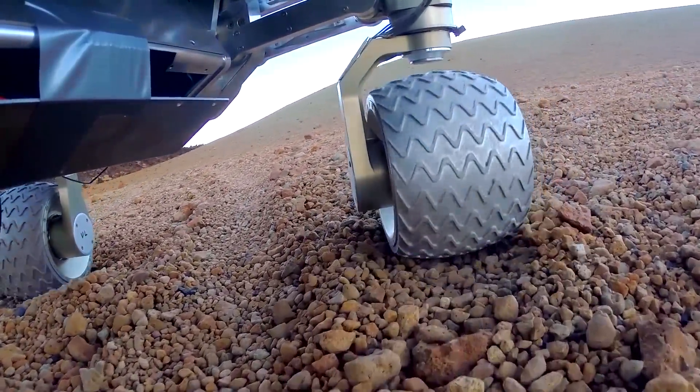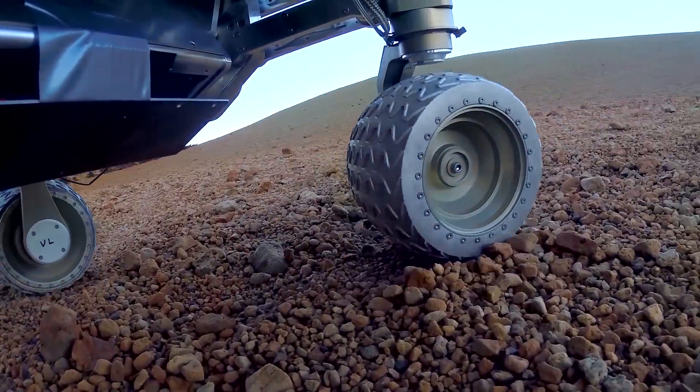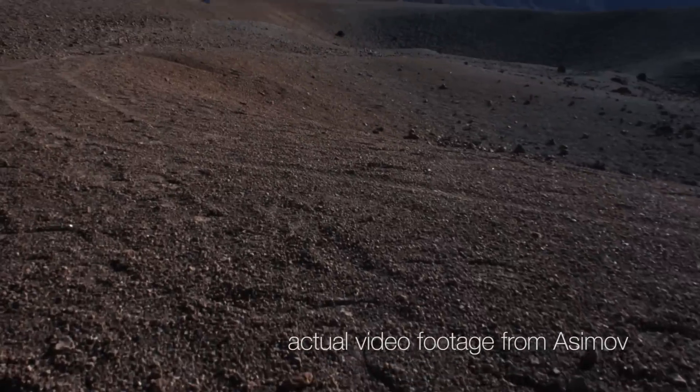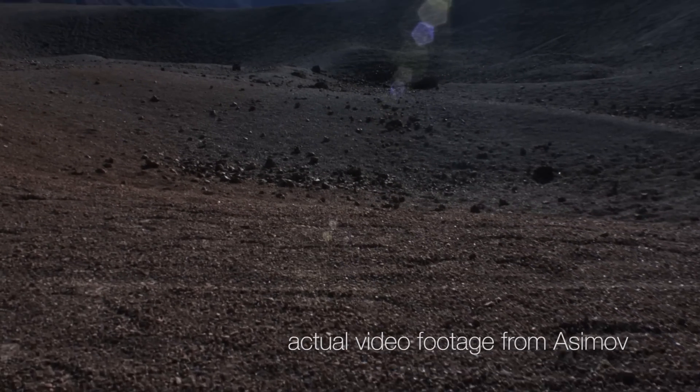Participating in the Google Lunar X Prize is a challenge because you will only get the money when you actually arrive on the moon. So you need to get the rocket and the lander and the rover financed before that, and before you get the 30 million US dollars. So that is really a tough competition, and there are also others that are doing something well.